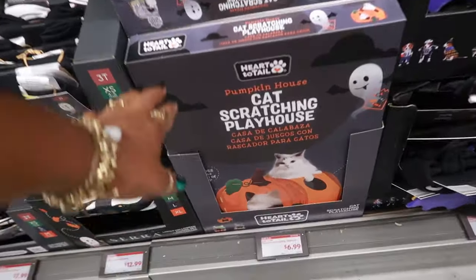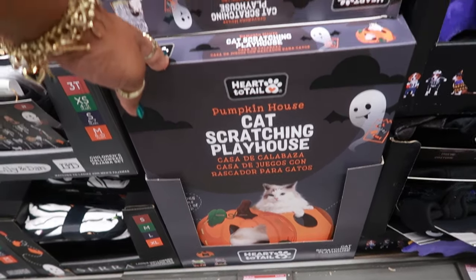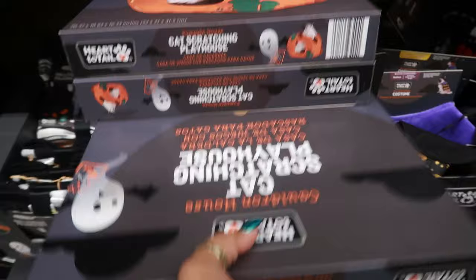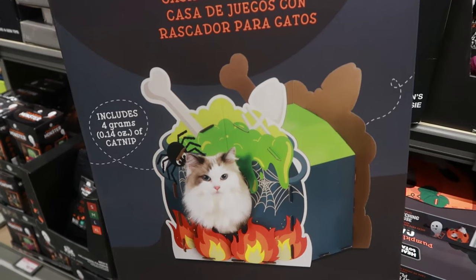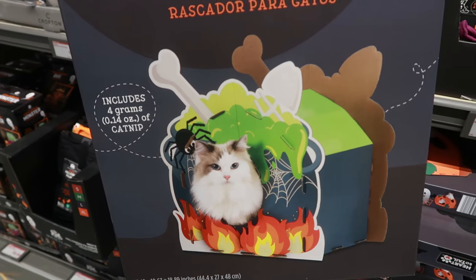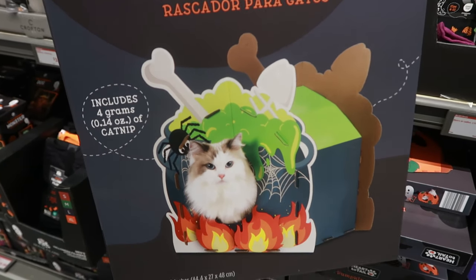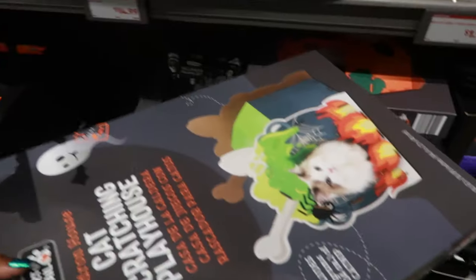The kitty cat scratching playhouse is a pumpkin house — that's $7. There's also a cauldron house. That cat does not look happy — he's like, 'Get me up out of here. My house is on fire. I'm in a pot. I got a spider on my head. What else do you want from me?' That is so funny.